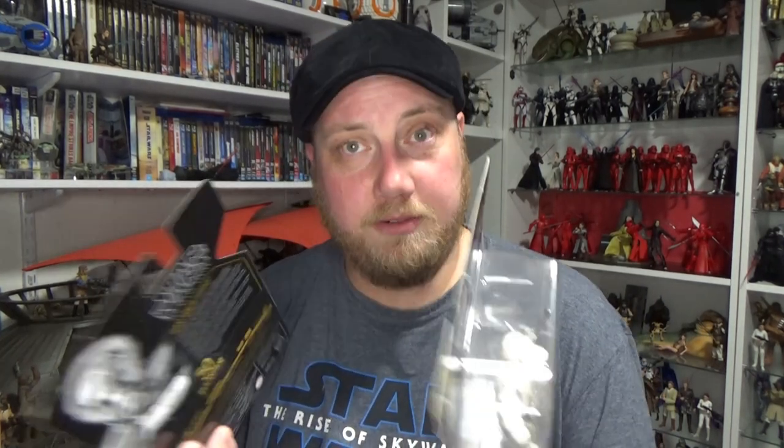Maybe give him the full face wrap like they did with the vintage collection one quite a few years back. I'll definitely be doing reviews on both of these figures, particularly to show the differences between these and the previous releases — which there isn't a lot — but it is what it is. I'm a sucker.